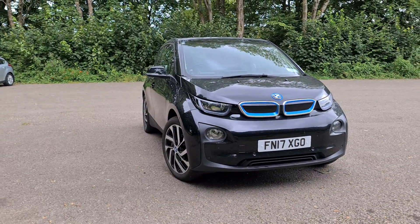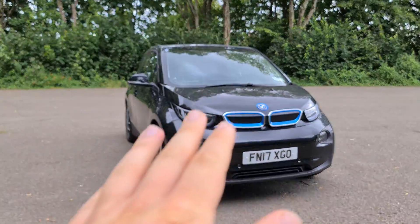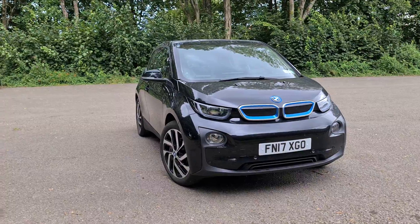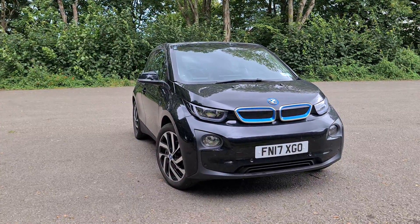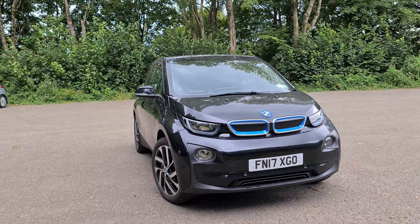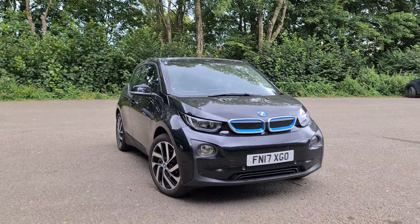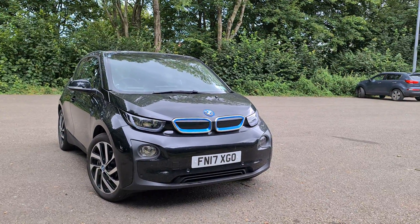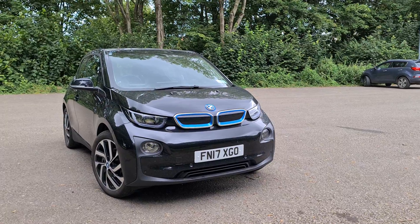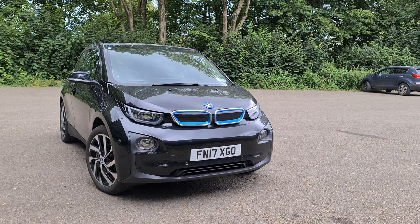Hi guys, welcome back to the Drive Life channel. In today's video we've got another EV - it is this BMW i3. We've been talking about this car and the interesting thing about high mileage EVs. This car has actually got 82,500 miles. I wanted to talk about what it's like to own a high mileage EV, now that these cars are becoming cheaper and older - whether they're a good buy and what risks are involved.